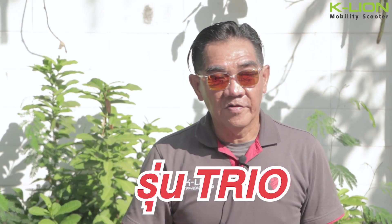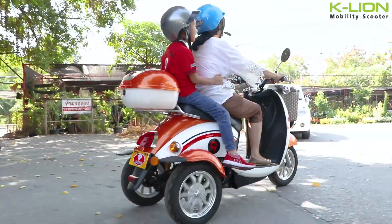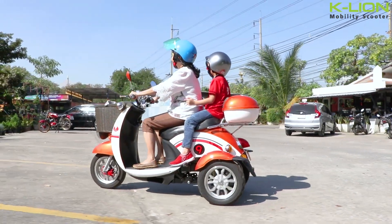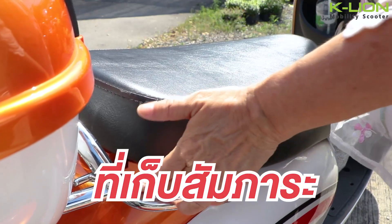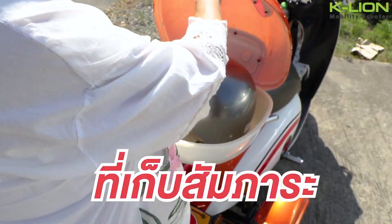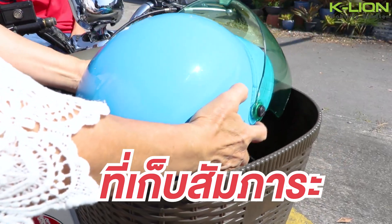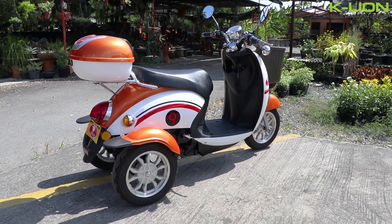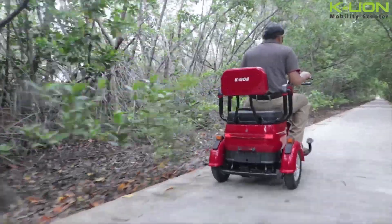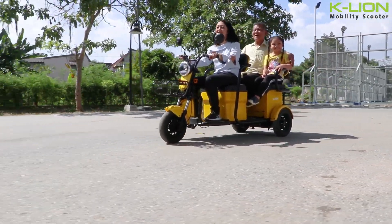The last one is the TRIO, priced at 33,500 baht. It is a 300W car with seating for 2 people and a 3-point feature. The 300W motor is all in the front and is a good fit for the owner.